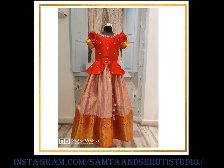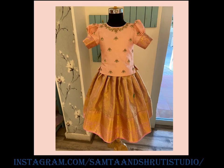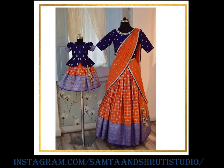Lehanga has been the evergreen girls' ethnic wear since ages. Little girls look like dolls dressed in this lovely traditional outfit, which adds to their style and grace. Vibrant lehangas promise a beautiful makeover for special occasions like Indian weddings and festivals.